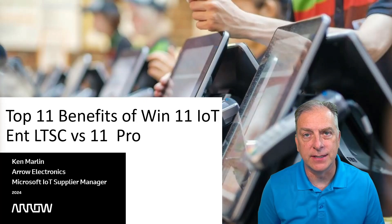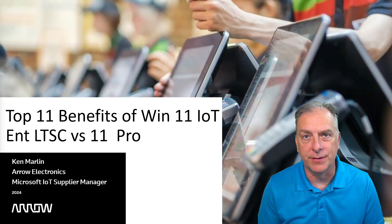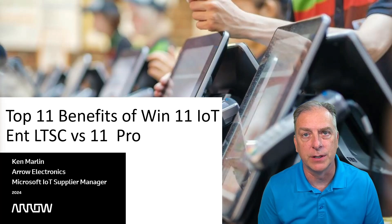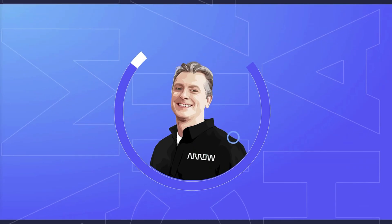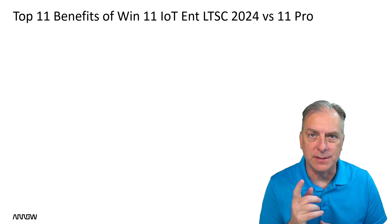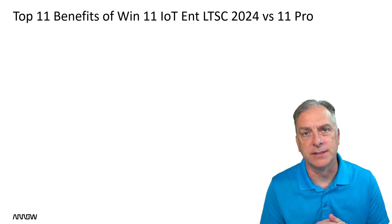Windows 11 IoT Enterprise LTSC 2024 is now available for purchase, and with that comes a huge amount of benefits over Windows 11 Pro. In this video I'm going to cover the top 11 benefits of the IoT LTSC Windows 11 product versus Windows 11 Pro. Windows 11 IoT Enterprise LTSC 2024 is now available — we've been waiting for this product for a long time.